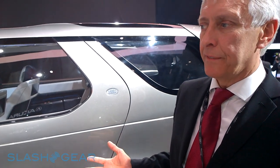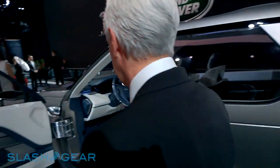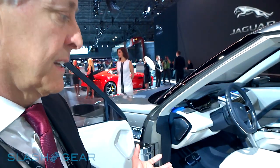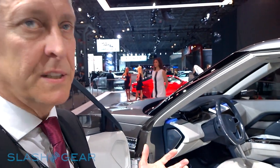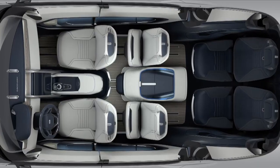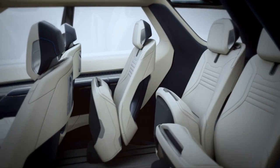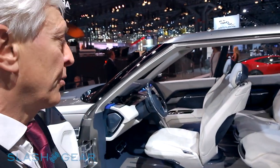Discovery is all about versatility, and on this concept vehicle we're showing the main part, which is really about this fantastically versatile interior. The concept vehicle has full seven-seater capacity — seven full-size adults — with fully reconfigurable seating. One of the technologies we're talking about using on this vehicle is being able to reconfigure the seating using a smartphone app.